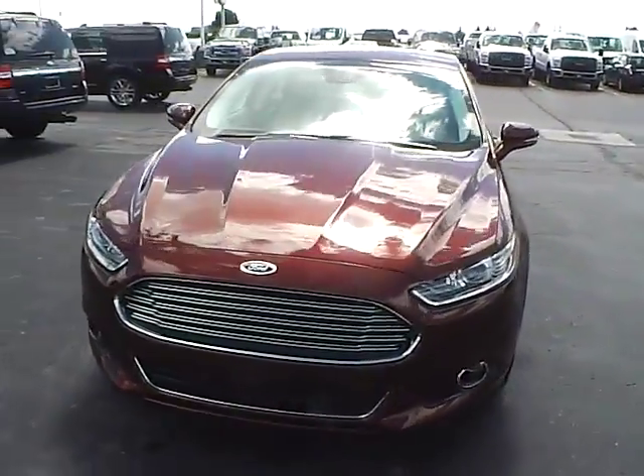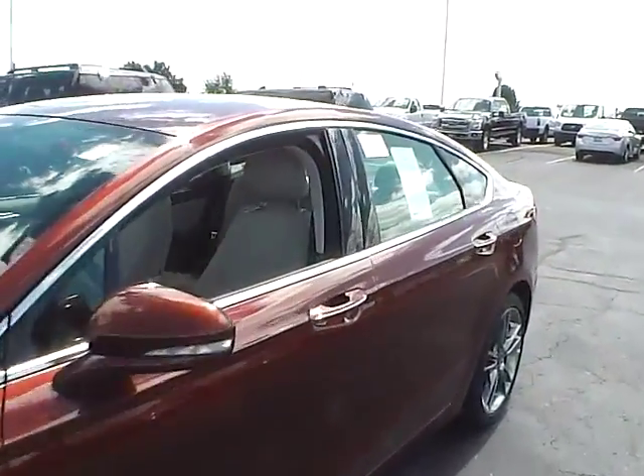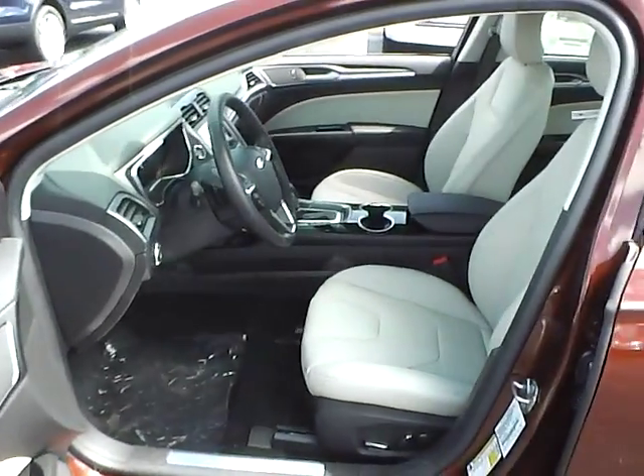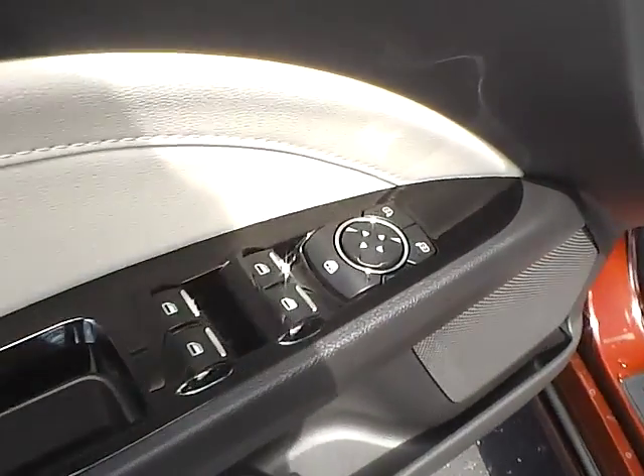Leather seats, power driver seat, power windows, mirrors, and door locks.